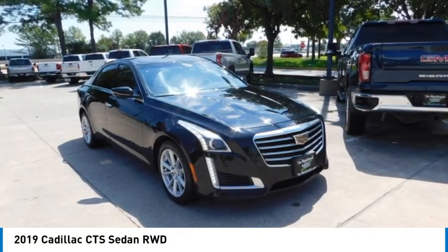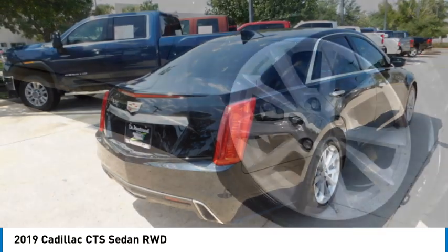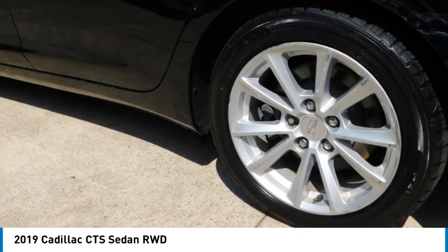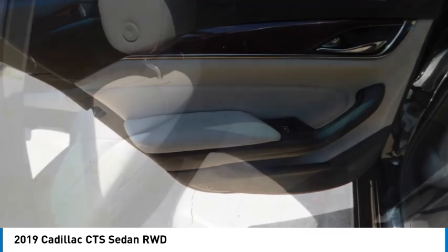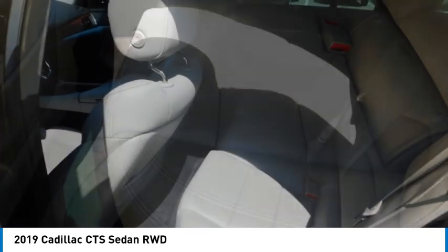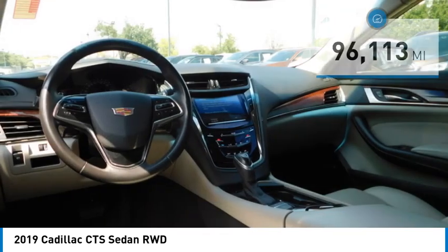Stop by and take a look at the 2019 CTS. The CTS is a well-sorted blend of all-American style and European-inspired tuning with a cutting-edge design. The luxury CTS blends elegant styling, performance, and exceptional fuel economy.